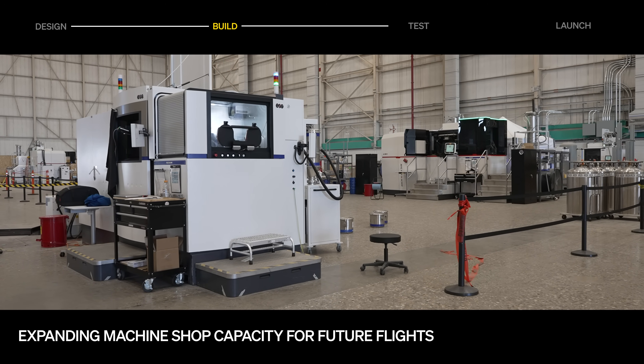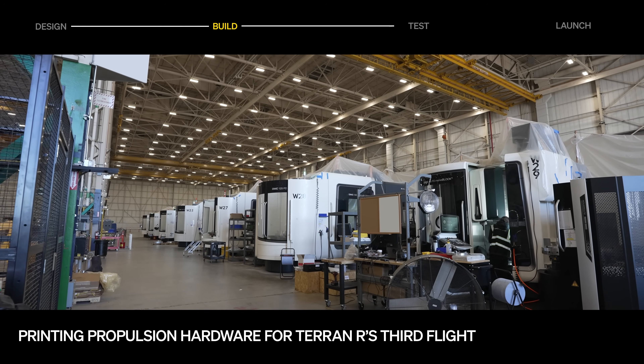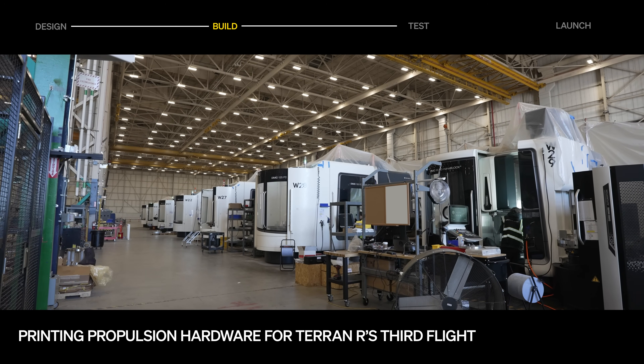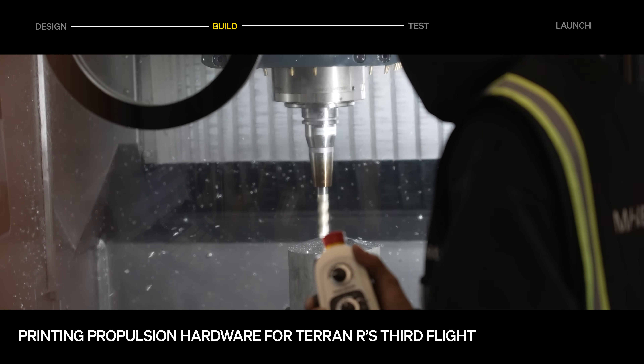These machines will increase engine manufacturing throughput and support future flight scaling. Propulsion hardware for Terran R's third flight is already being manufactured, with gimbal sockets, gas generator injectors, and turbopump impellers being actively printed.